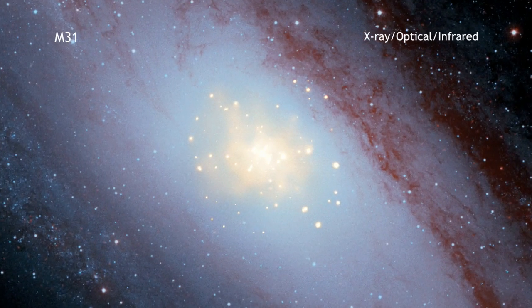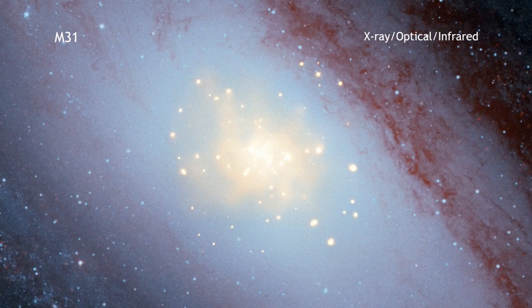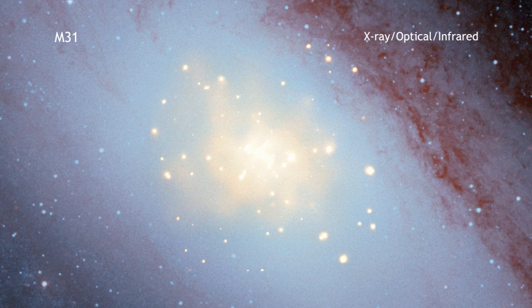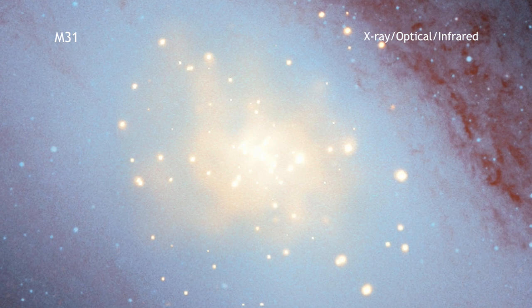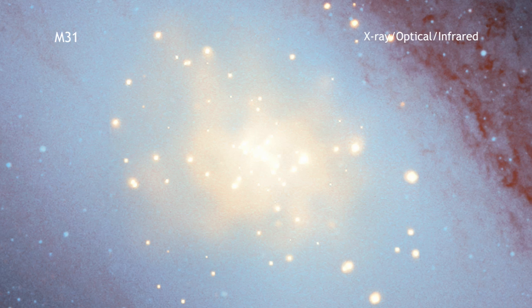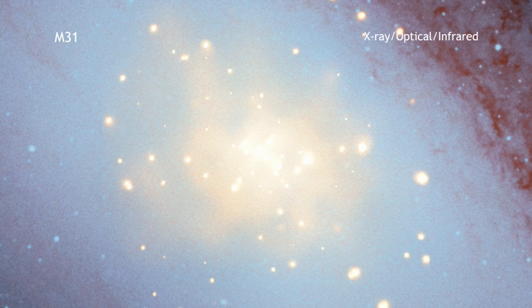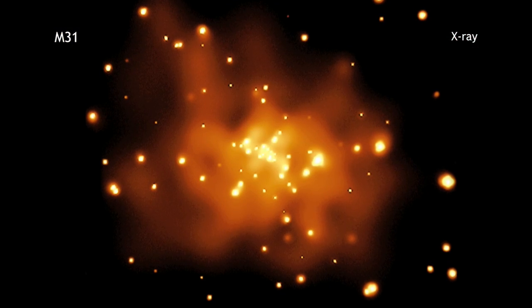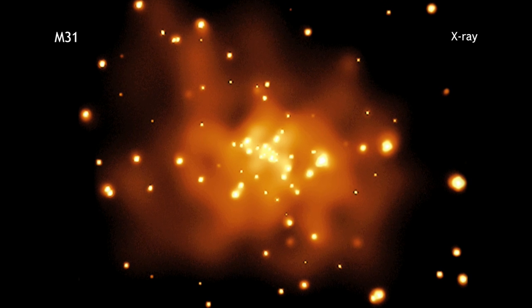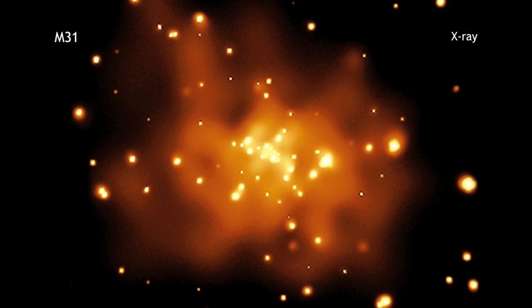This image of M31 represents a study of six elliptical galaxies that Chandra made to determine what causes an important type of supernova. At the heart of M31, also known as the Andromeda galaxy, Chandra detects X-rays. The X-ray glow is partially caused by the aftermath of exploded stars known as supernovas.